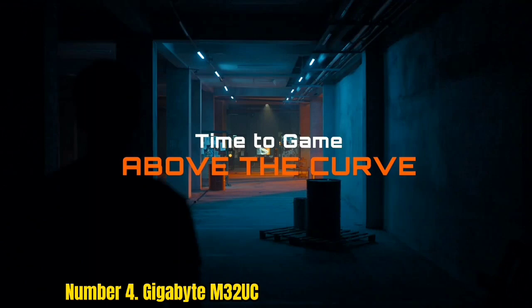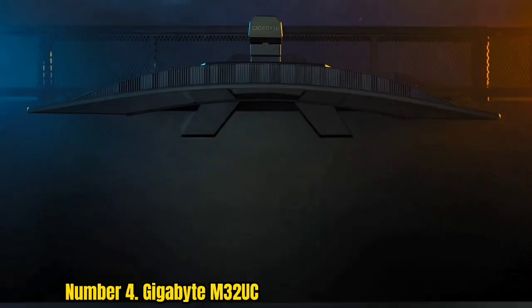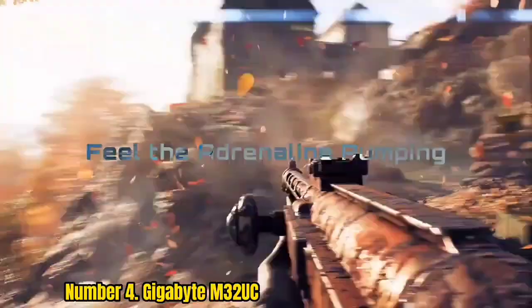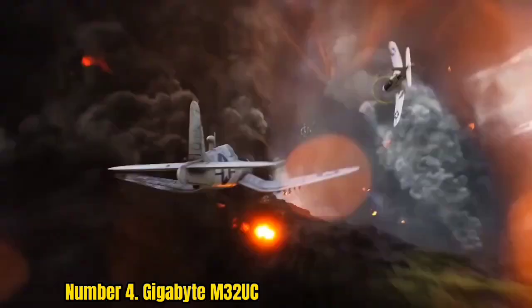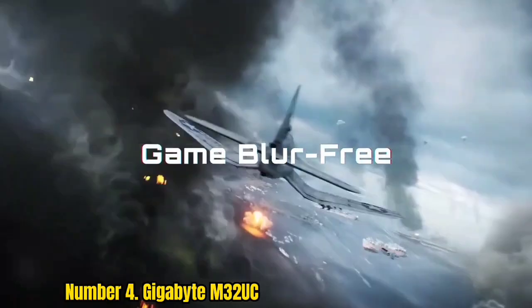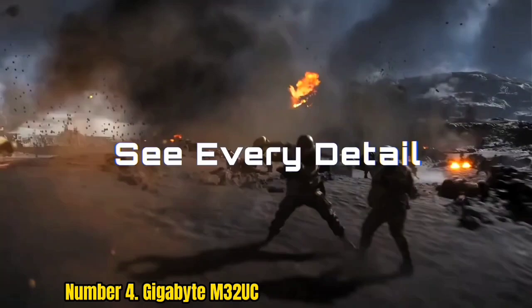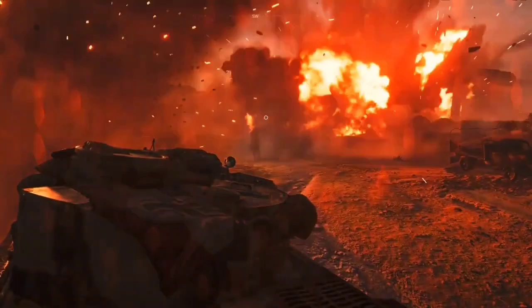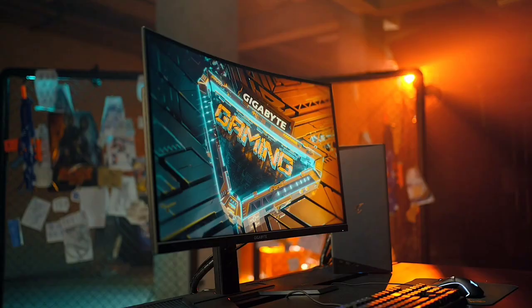Number 4: Gigabyte M32UC. The Gigabyte M32UC curved gaming monitor is the full package and is ideal especially for multi-platform gamers. Not only does it provide 4K gaming at 144Hz, but it provides respectable HDR400 along with just enough curvature for an immersive experience. There's also a good amount of ports and great color gamut coverage, though we had to tinker with the settings to get the colors to pop. It also comes with a USB-C port, an HDMI 2.1 port critical for 4K gaming with next-gen consoles, and KVM for those who want to connect multiple sources.